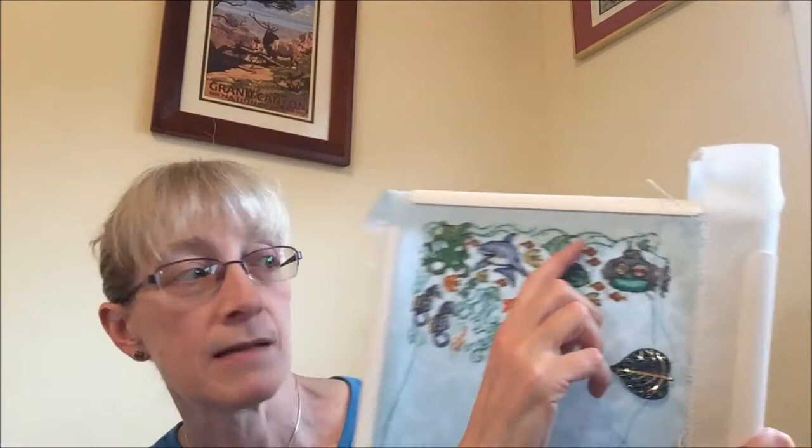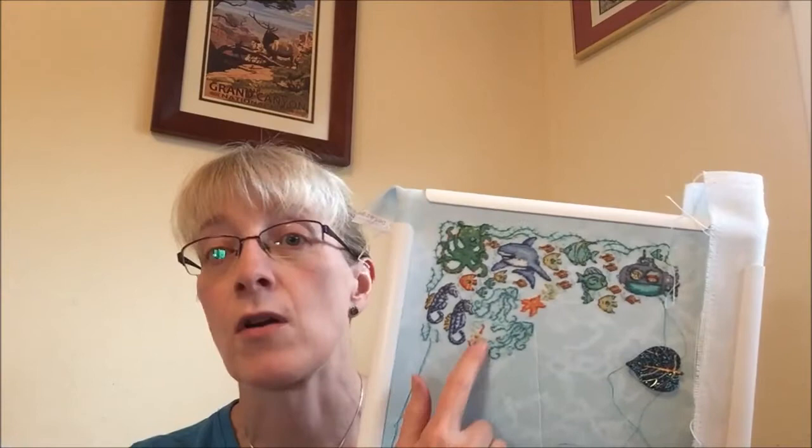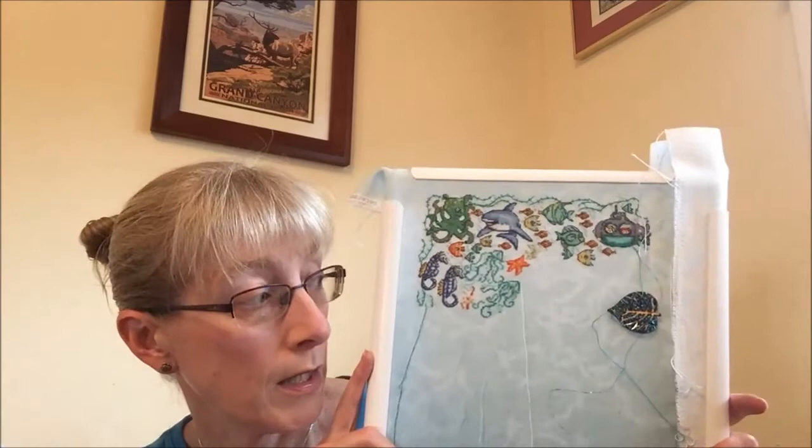I love the way the DMC Light Effects sparkly thread shows up in real life — I don't think it's really showing on the camera. But wow, it is a pain in the neck to work with. It was a pain for these little stripes in the fish and a huge pain to do this much stitching with it. No one should look too closely because I know there are mistakes in here and there is no way I'm ripping that out.